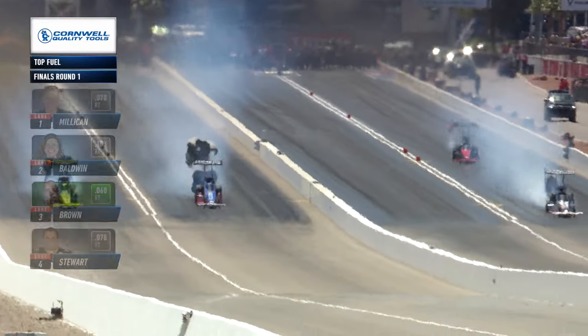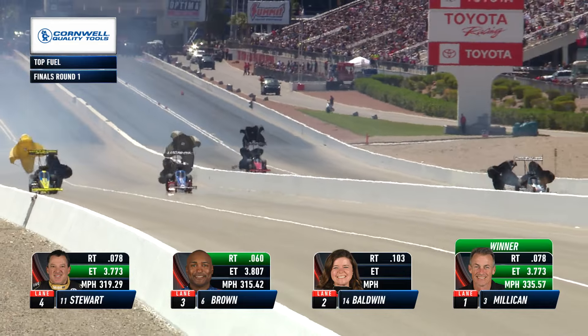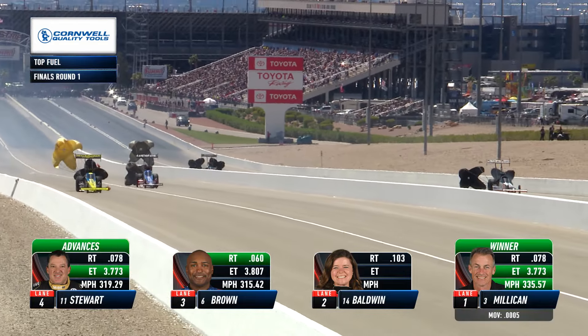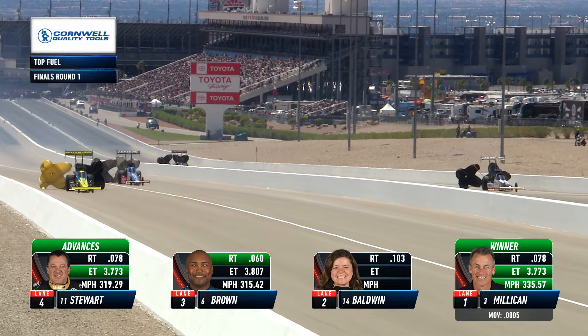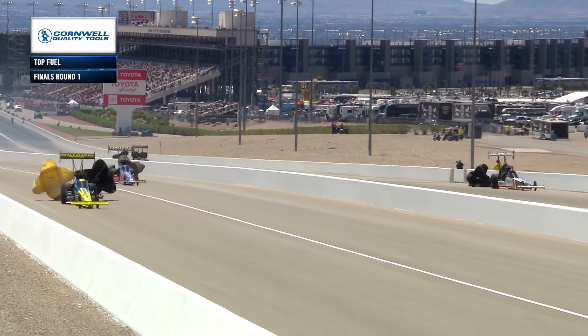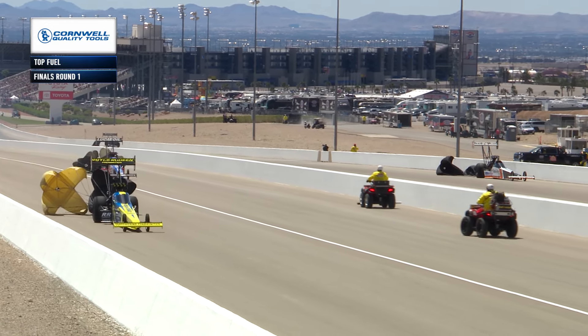Cristobal went sideways across the racetrack, Baldwin's car pitched itself very far sideways - she ended up in lane number four. Milliken runs for his life down there, he wins and Tony Stewart advances. Stewart collects a 3.77 elapsed time - identical elapsed time to Clay Milliken, they both run 3.77.